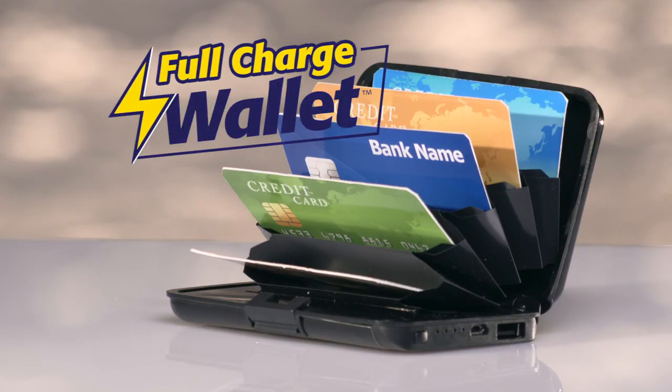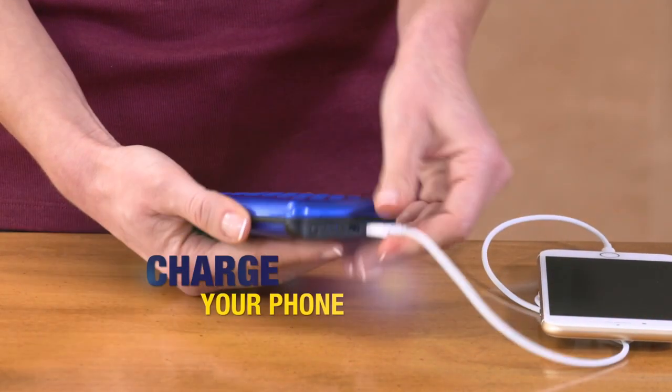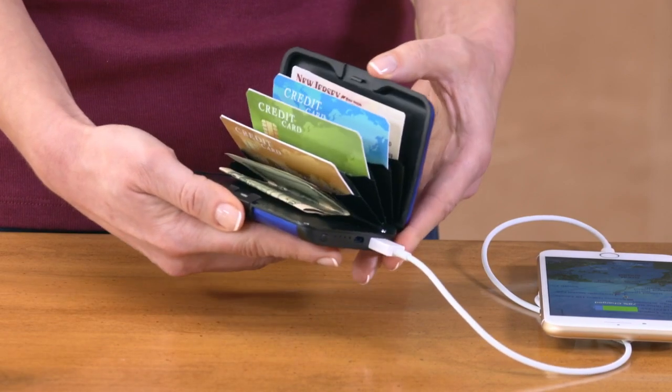Introducing Full Charge Wallet — the 2-in-1 rechargeable wallet that keeps your phone charged wherever you are. And your cash and credit cards need an organized.